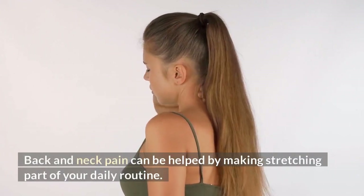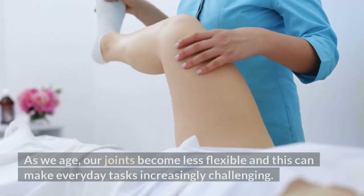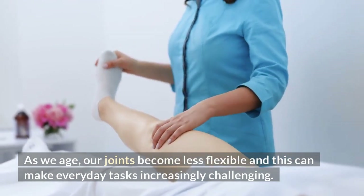Back and neck pain can be helped by making stretching part of your daily routine. As we get older we become less flexible, we become stiffer. These stretches will help.